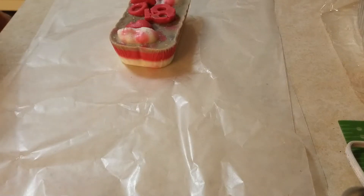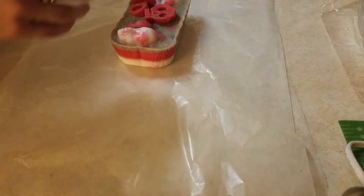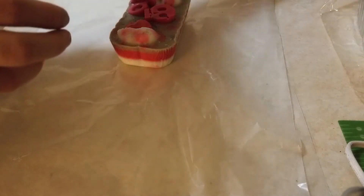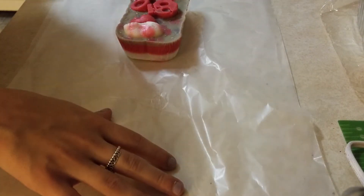Hey guys, welcome back to my channel. Today I am doing another loaf chopping video. I'm doing Super Tarts and VCS. This one is Annabelle, which is brown sugar pecans, pie crust, blackberry, and marshmallow fluff. So I'm going to give this another go.